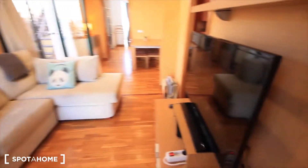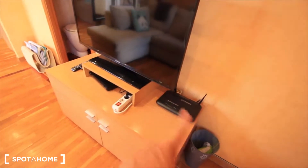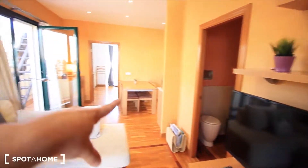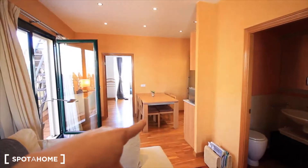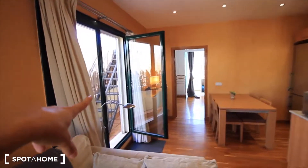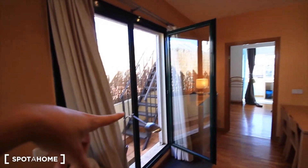The sofa, here's the place for the TV, Wi-Fi, optic fiber, chest of drawers, some shelves right here. Here's the bathroom, then the place for the kitchen, and then that's the bedroom. This way there's a terrace with the washing machine and the dryer.